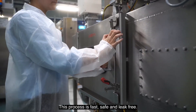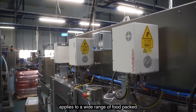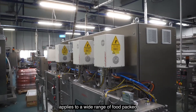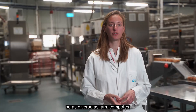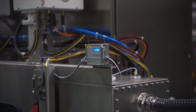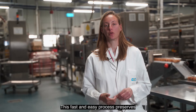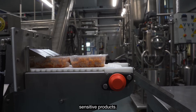This process is fast, safe and leak-free. Microwave pasteurization technology applies to a wide range of food packed in a microwave transparent material. Those foods, with or without pieces, can be as diverse as jam, compotes, ready meals, and so on. This fast and easy process preserves organoleptic qualities even for the most sensitive products.